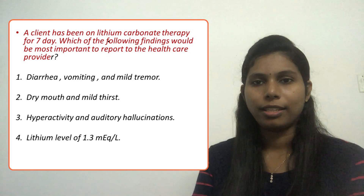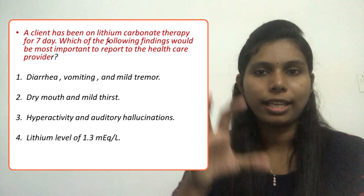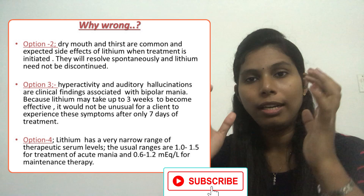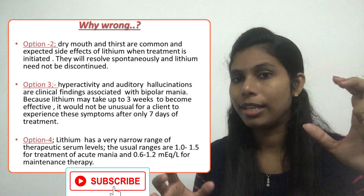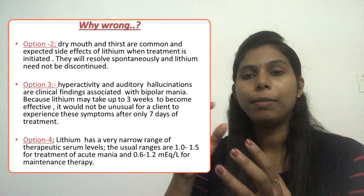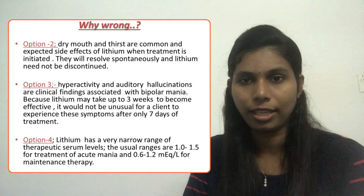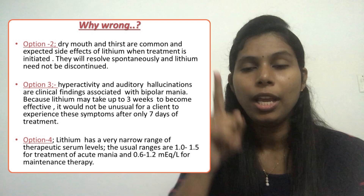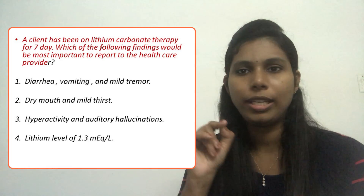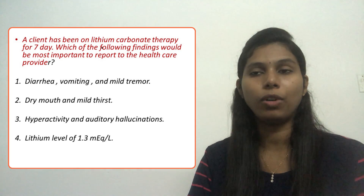Let's analyze option four — a lithium level of 1.3 mEq/L. The normal range of lithium is very narrow: 0.6 to 1.2 mEq/L. However, when a client is on lithium carbonate therapy, the level may be between 1.0 and 1.5 mEq/L. It only becomes a concern when it exceeds 1.5 mEq/L. So 1.3 mEq/L is an expected finding — we can eliminate option four.